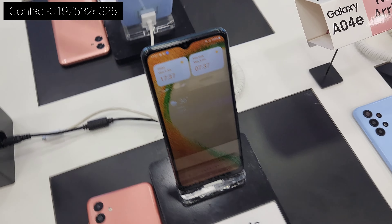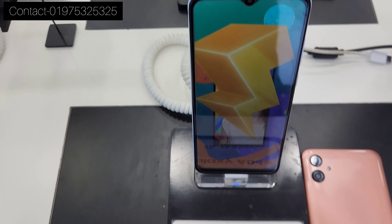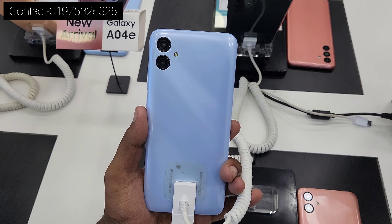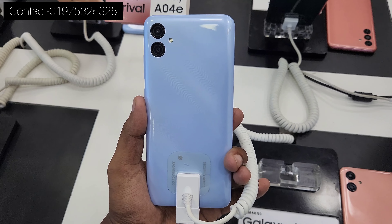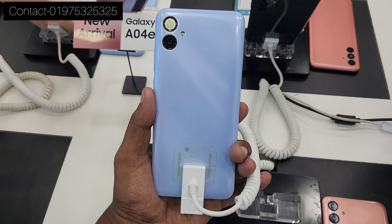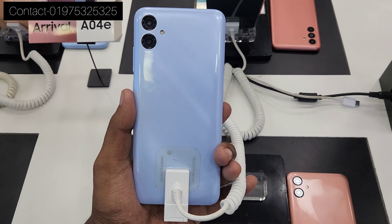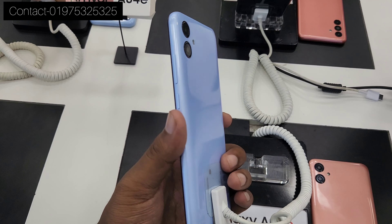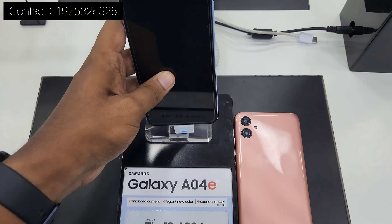It was under 15,000 and this is the A04E. The A04E was recently launched, almost 2 years ago. It was 3GB RAM and 32GB ROM, expandable, with virtual RAM. It was 8GB virtual RAM total of 7GB. There were 3 colors: black, blue, and peach. The price was 3,600 — 3GB RAM, 32GB ROM.